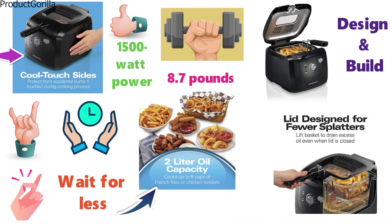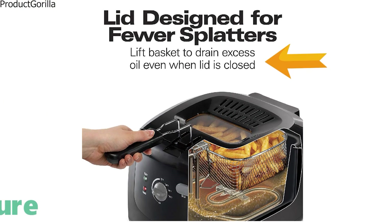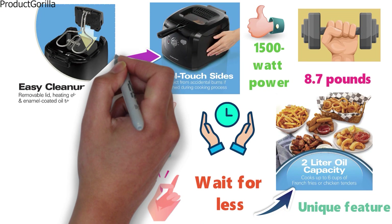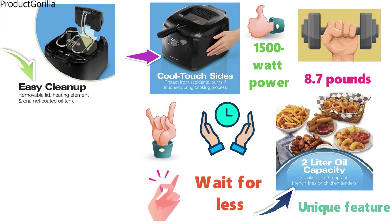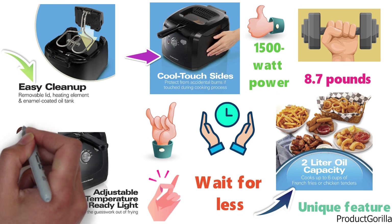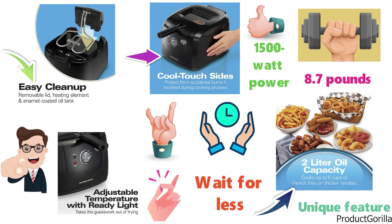With the special lid design, you can avoid oil splatters, and a unique feature of the 35021 is that while the lid is closed, you can lift the basket and drain the oil. The Hamilton Beach Fryer has a removable lid, oil tank, and heating element so you can easily clean up. The adjustable temperature dial lets you cook at your preferred temperature and allows you more versatility when it comes to your frying.